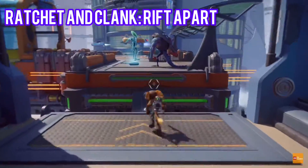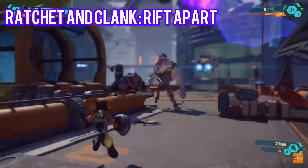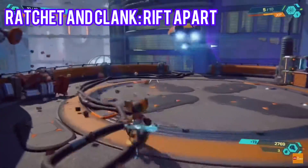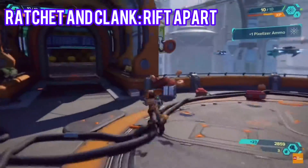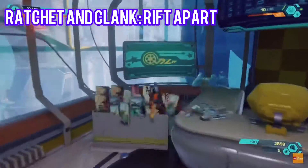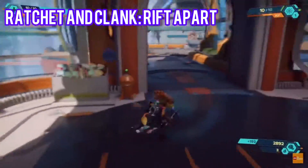Ratchet and Clank are split up, falling across the universe through time and space, and enlist the help of a fellow lombax, Rivet, to help stitch the universe back together. Flying through dimensional rifts is utterly seamless, with not a loading screen in sight, and the haptic feedback on the DualSense along with those adaptive triggers are used brilliantly. Ratchet & Clank has never looked, played, or been better.